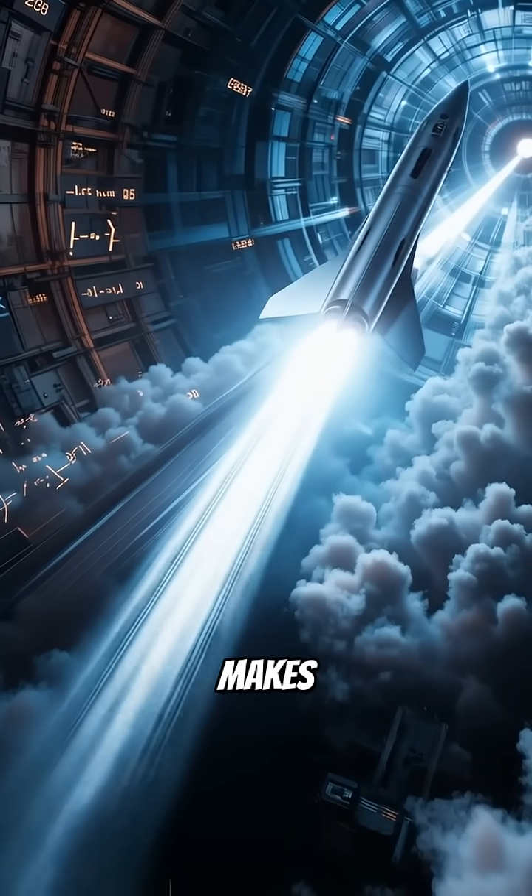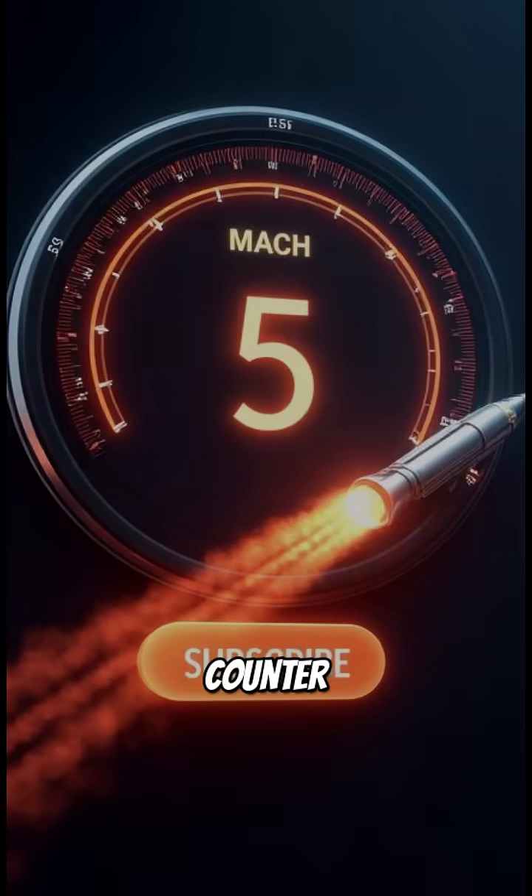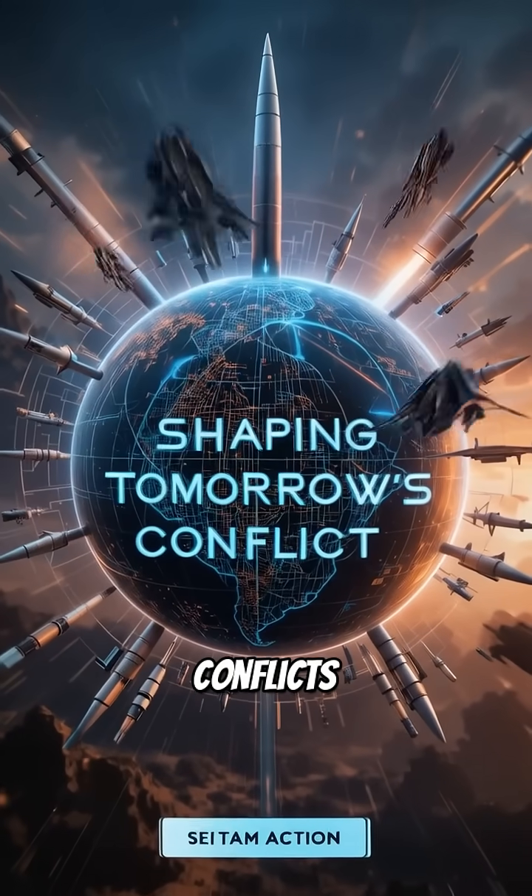Want to discover what makes these missiles fly faster than Mach 5 and how we might counter them? Subscribe for in-depth explorations of the technology shaping tomorrow's conflicts.